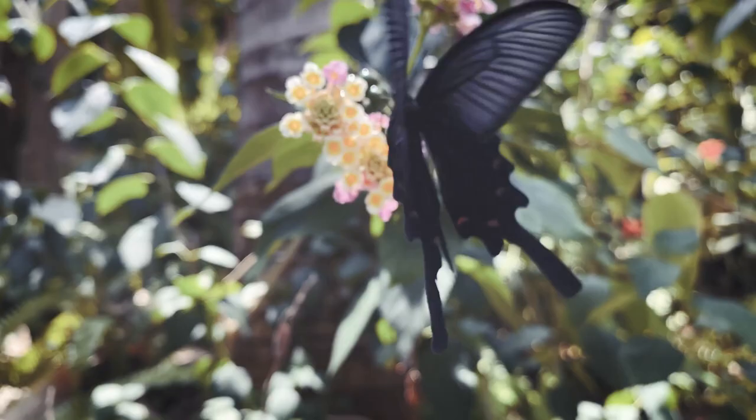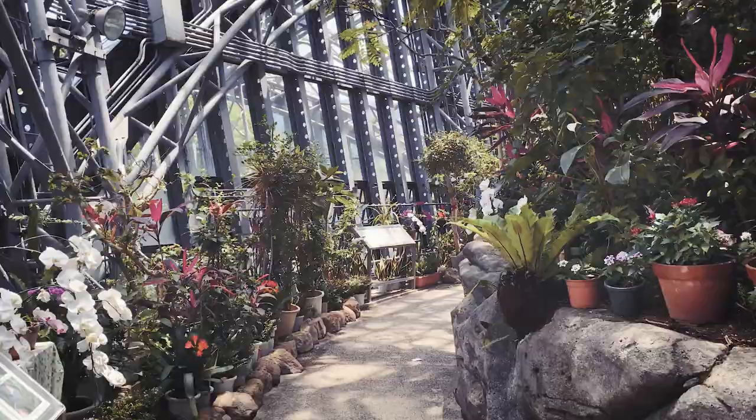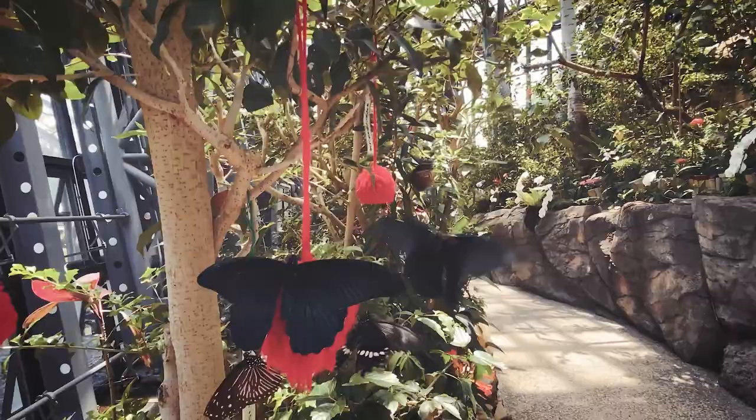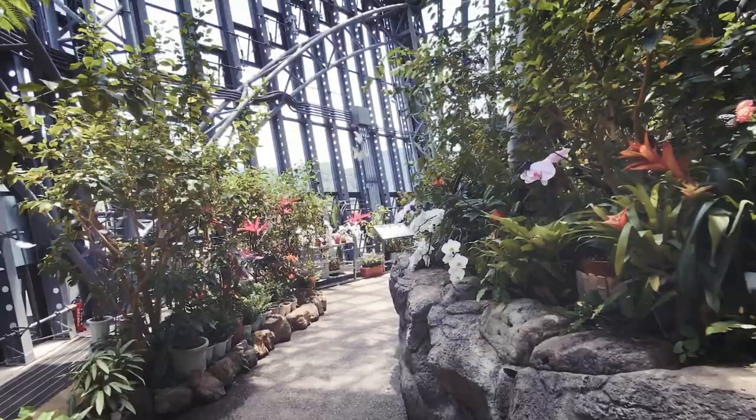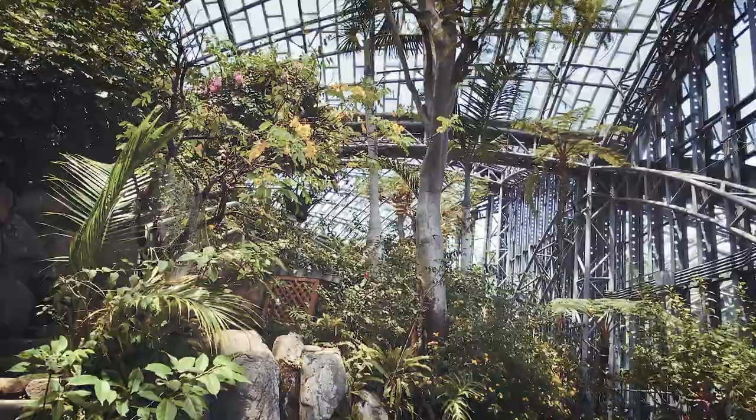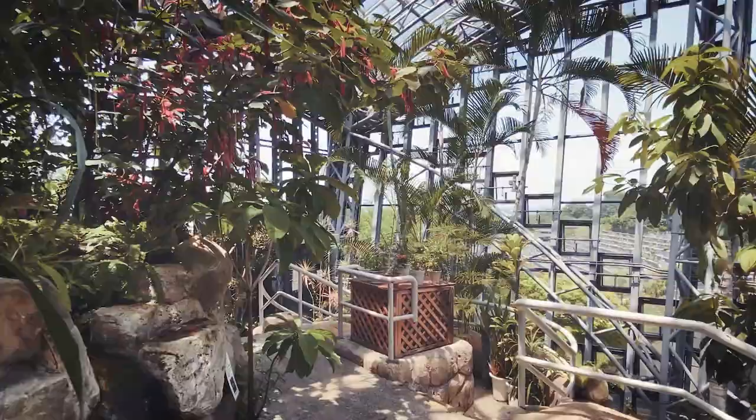Along with the insect specimens and fossils, there are also periodical exhibits of insects from all over Japan and the rest of the world, offering visitors the chance to learn about the basics of insects, their place in nature, and the relationship between insects and humans. You can even take part in some insect origami.